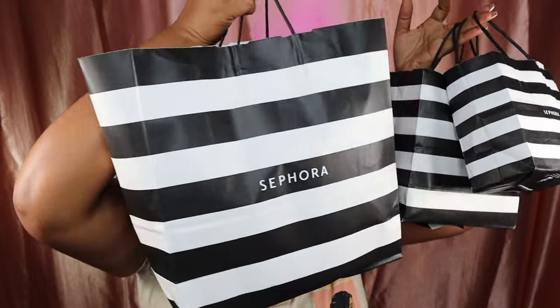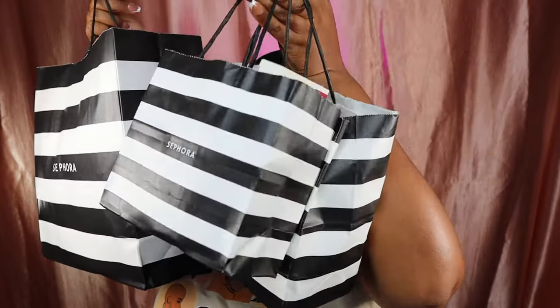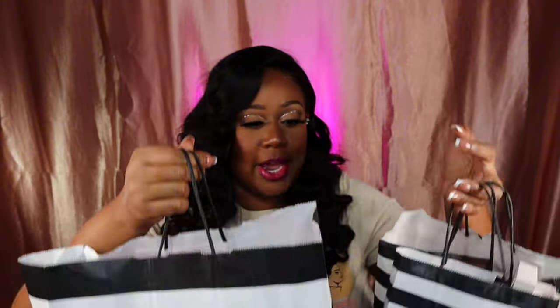Hey you guys, it's me, just Tiffany B, and I'm back. I have a huge collective Sephora haul. While I've been on my hiatus, I've been glued to TikTok, purchasing things on Sephora — they've been mailing in — and I went into the store and picked up a couple of things too. When I say it's a collective haul, it is huge. Go get a snack, this is about to be real juicy.